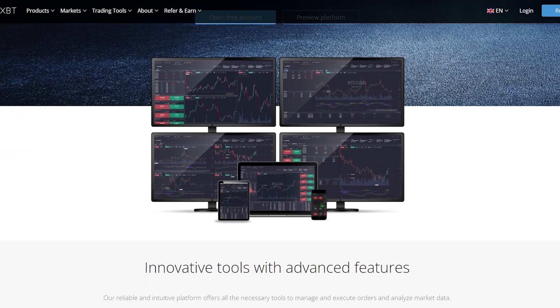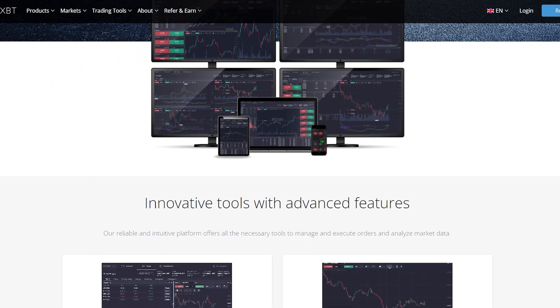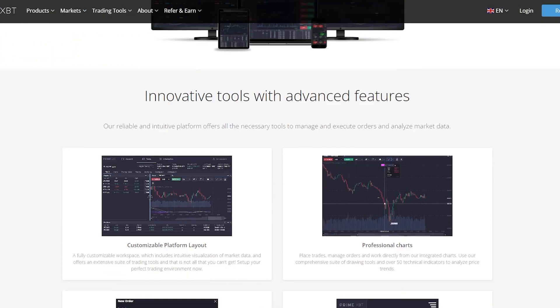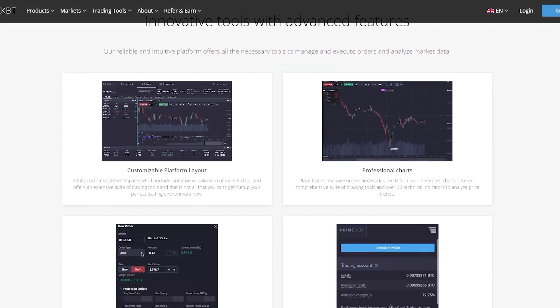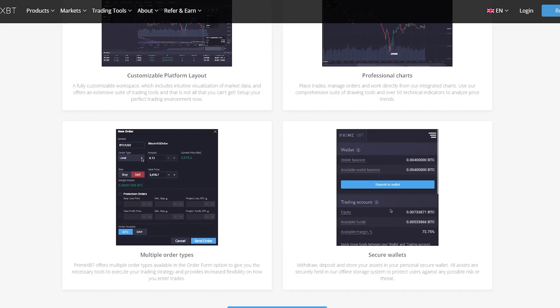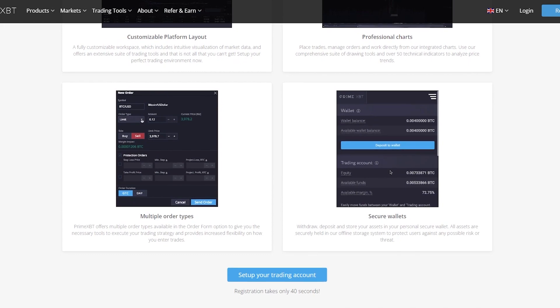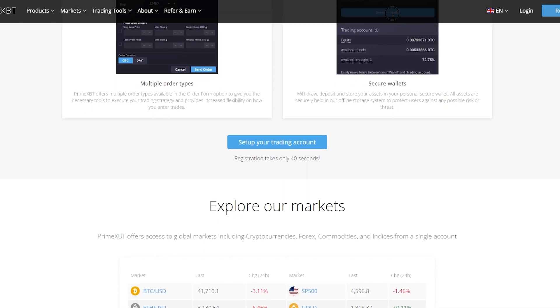The reliable and intuitive platform offers all the necessary tools to manage and execute orders and analyze market data. It features a customizable platform layout — a fully customizable workspace with intuitive visualizations of market data and an extensive suite of trading tools. With professional charts, you can place trades, manage orders, and work directly from integrated charts, using a comprehensive suite of drawing tools and over 50 technical indicators to analyze price trends.